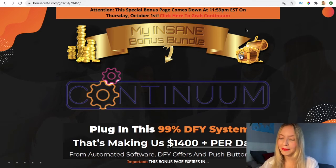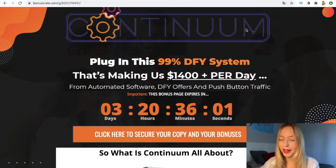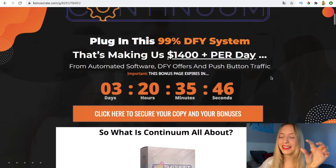Continuum is a plugin with a done-for-you system that's making people a lot of money — up to $4,000 per day — from automated software, done-for-you offers, and push-button traffic. Let's see what it's all about: it's done for you and you have to do very little.